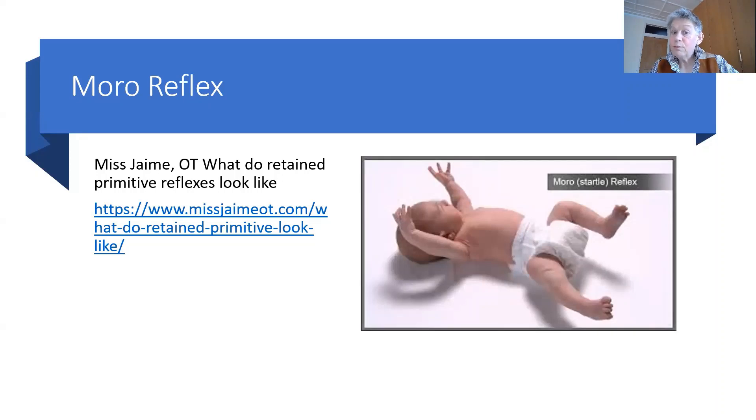A very good explanation can be found on Miss Jamie OT, 'What do retained primitive reflexes look like?' — that's a really good website because it shows you how to test for them. It shows what a child with a retained primitive reflex looks like when walking pigeon-toed forwards and backwards, and you can see the whole body just doesn't work properly. They can't really work properly with left and right. The Morrow reflex is really important.